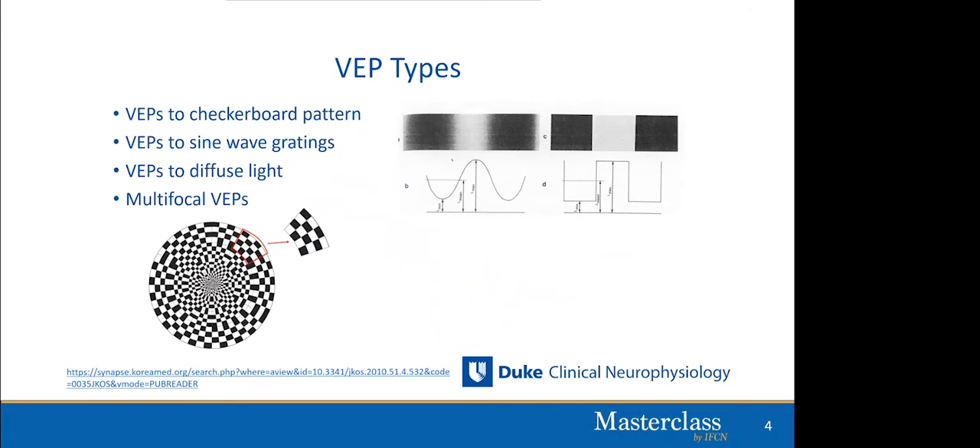There are many different types of VEPs. We will spend our time today talking about VEPs to the checkerboard pattern reversal, which is the most common clinical type performed. VEPs can also be performed to sine gratings, to diffuse light (so-called flash VEPs), and one of the newer innovations are multifocal VEPs, which are very helpful in analysis of demyelinating diseases such as MS.